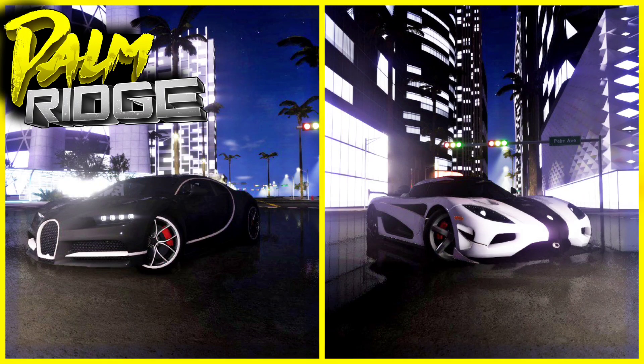Both cars are actually good. The Chiron has the advantage of acceleration and braking. The Agera, on the other hand, has a huge advantage in top speed, price, and handling. So in this case I would say the Agera is the better car, but we'll see through the speed test in the next segment.